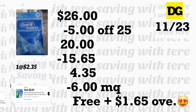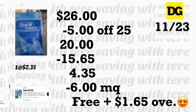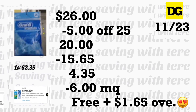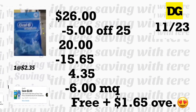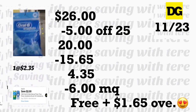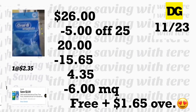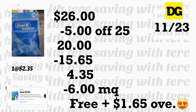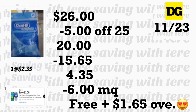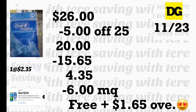Con el exceso de $1.65 pueden agregar cualquier producto que quieran. Todavía no sé exactamente lo que voy a agregar. Espero encontrar esos champús Suave — pueden ir hoy o mañana a su Dollar General. Muchos los han estado comprando y en mi Dollar General más cercano no los han tenido desde la semana pasada. Por favor no olviden darle me gusta a este video, compartirlo, suscribirse al canal, y activar la campanita de notificaciones. ¡Gracias por ver, hasta el próximo video!